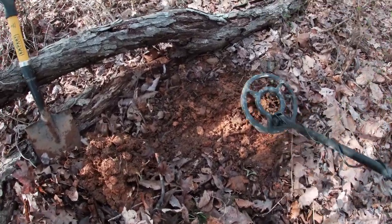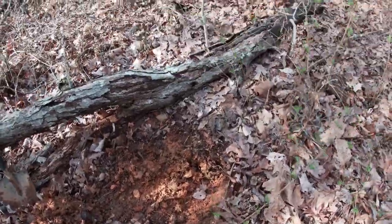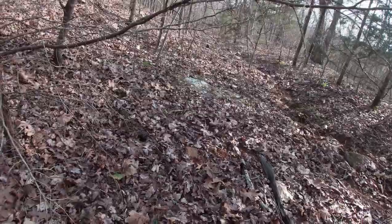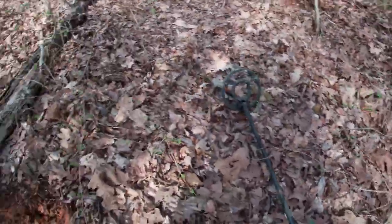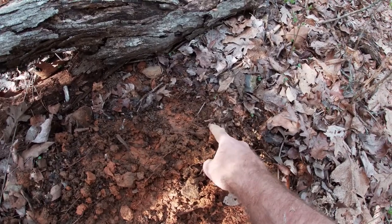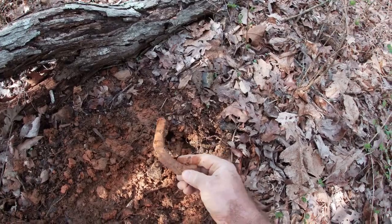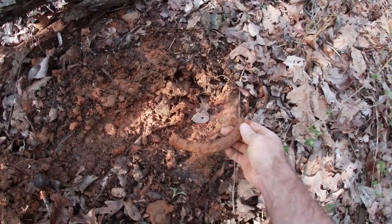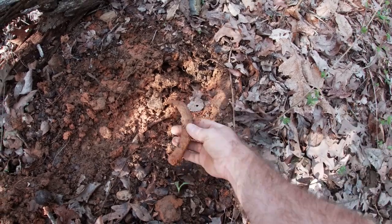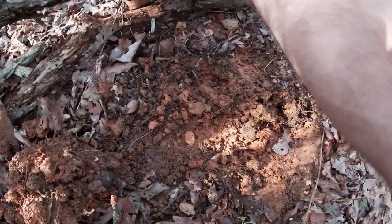On my next target here. I'm right in the middle of this little gully I was telling you about, about a quarter mile from my last dig spot. I've got here another piece of a horseshoe - looks like it was a pretty good-sized horseshoe. Let's see what else I can find over here.